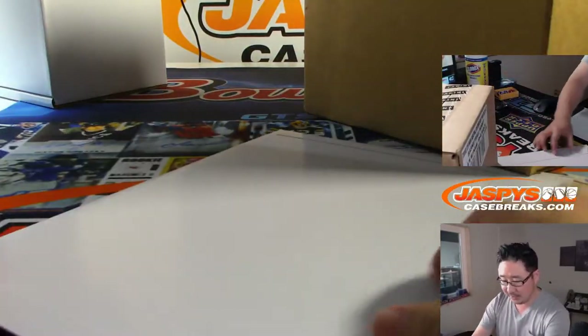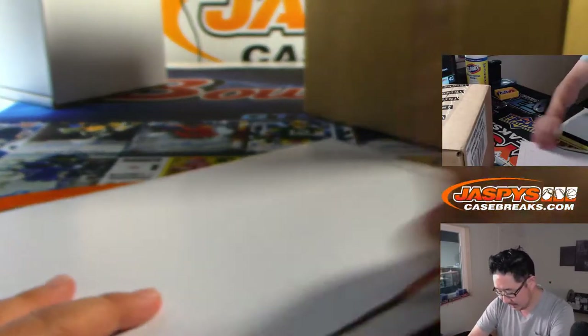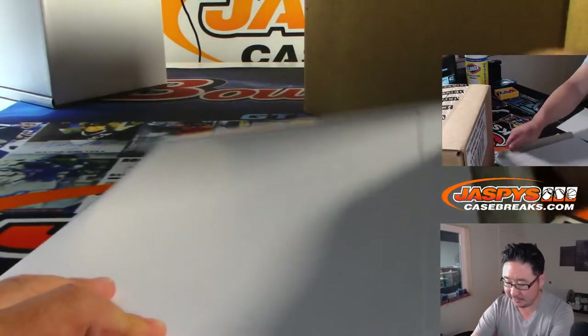Also, this is the last envelope of the case that we opened up — just letting you guys know, FYI. If you go back through the last 12 breaks, you'll see all those numbers.